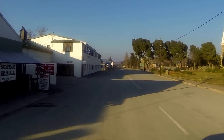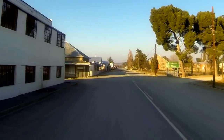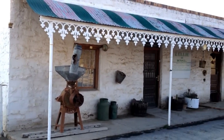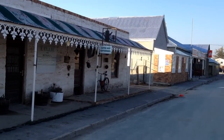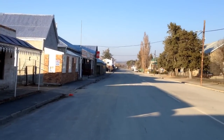Another odd sight is seeing how many windmills there are, a stark reminder of just how dry this area is. The population of about 6,500 people are universally welcoming and friendly, with a tacit understanding that tourism is the lifeblood of this little Karoo town.